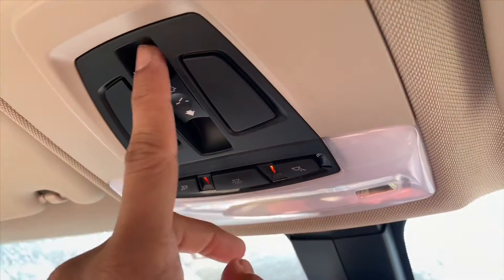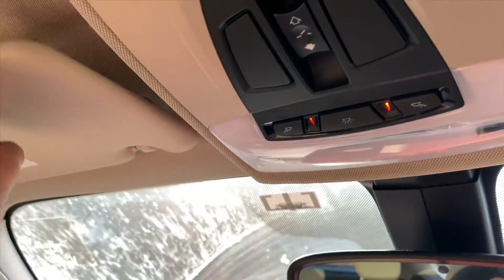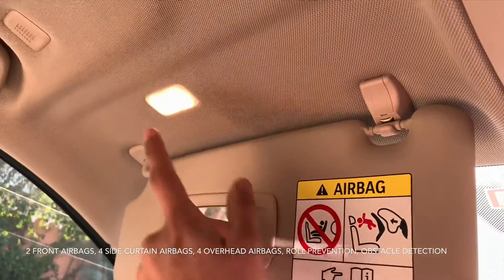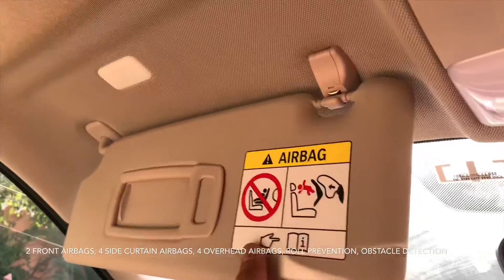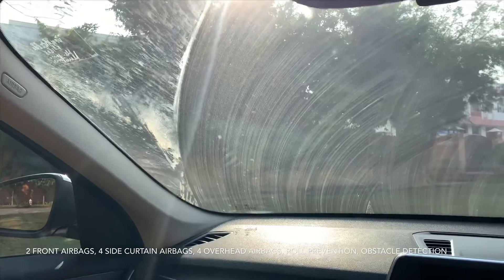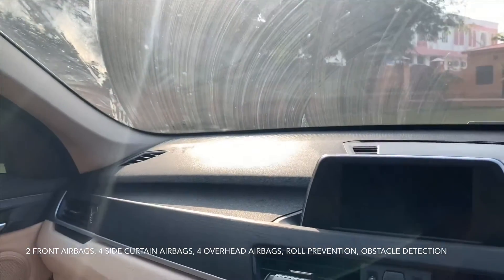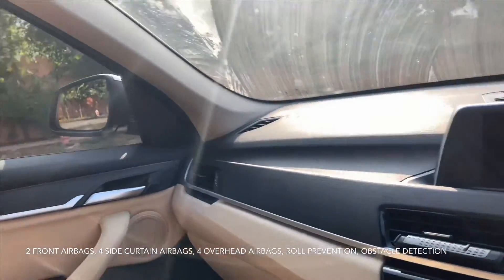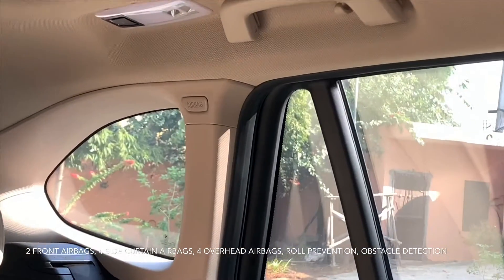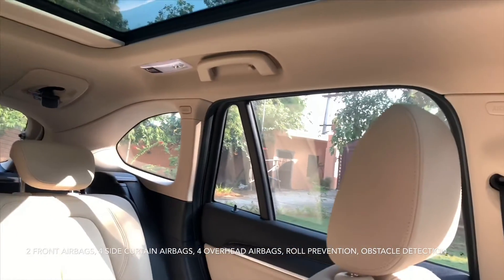Here you have complete light control and the sunroof control. Here you get a mirror supported by a light. This car gets almost 10 airbags — side curtain airbags, front airbags, and even airbags for the rear passengers. Side curtain airbags are very well provided.